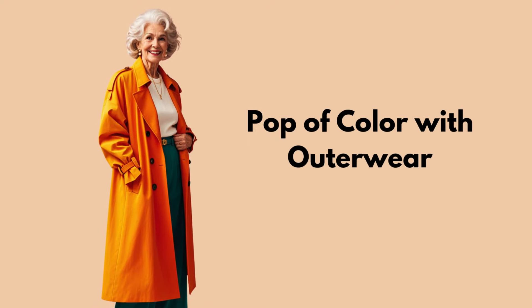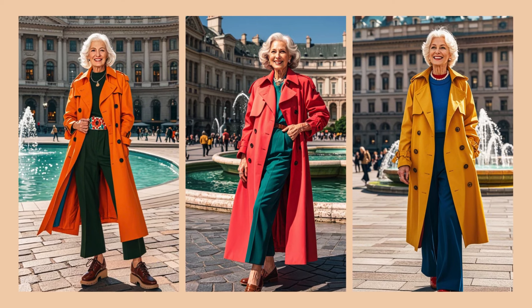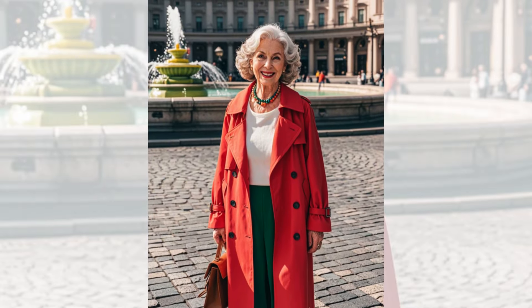Tip 7: Pop of Color with Outerwear. Adding a pop of color with outerwear is a great way to elevate a budget-friendly outfit. A bright colored trench coat or jacket can transform a simple outfit into a showstopper.